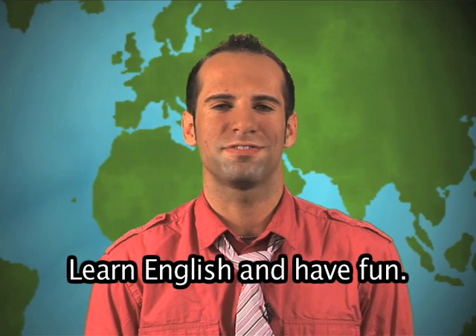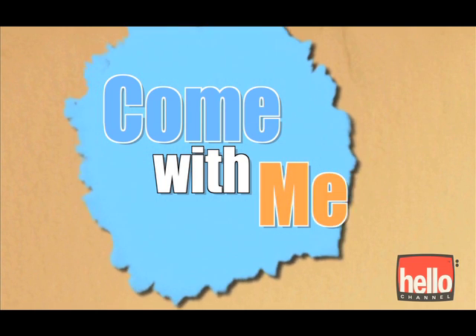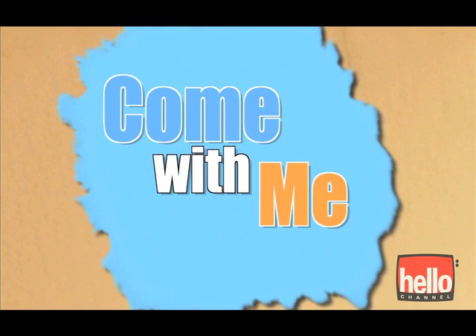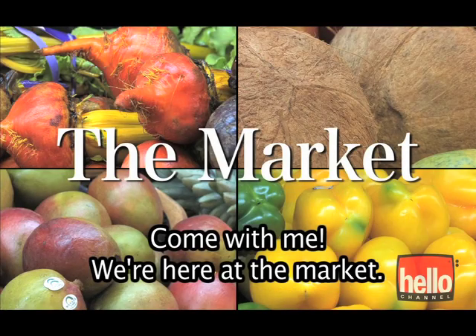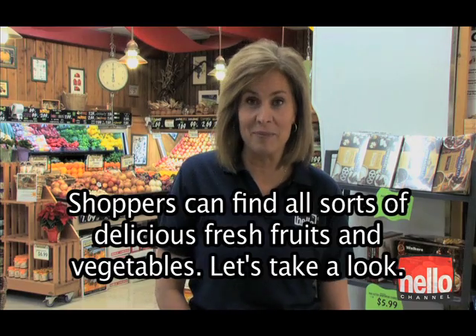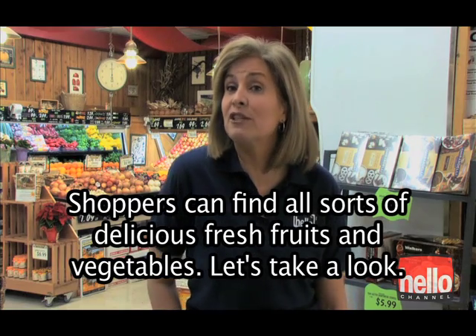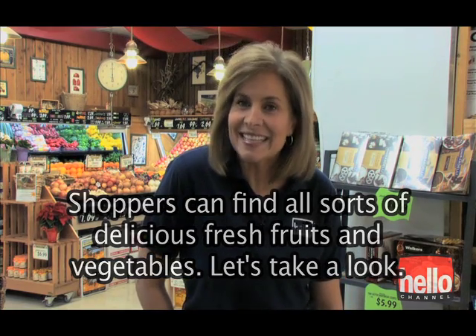Learn English and have fun. Come with me. We're here at the market, in the produce department. Shoppers can find all sorts of delicious fresh fruits and vegetables. Let's take a look.